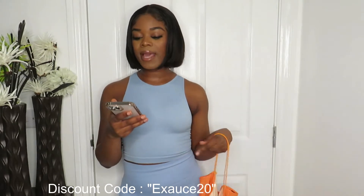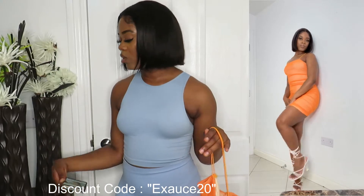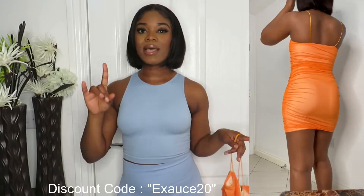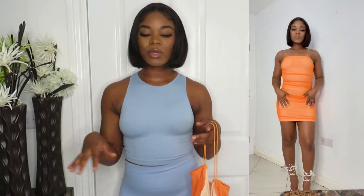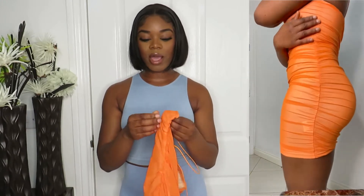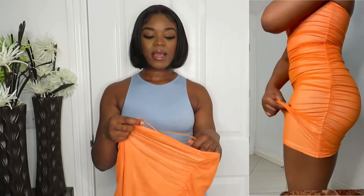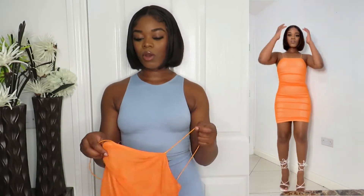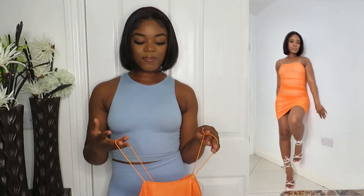The first item is called the Plain Sheer Mesh Spaghetti Strap Ruched Bodycon Dress and it was £19. I've got everything in small except one thing, but I'll tell you about that later. This one I got in small. As you guys can see, we have this beige color and then we have the orange mesh going on top of it — it's like two layers. It's ruched, and yeah, it's not too short and not very long. Very nice. It's something you can just wear if you're going to a party.